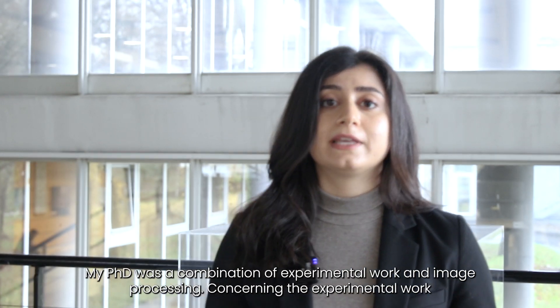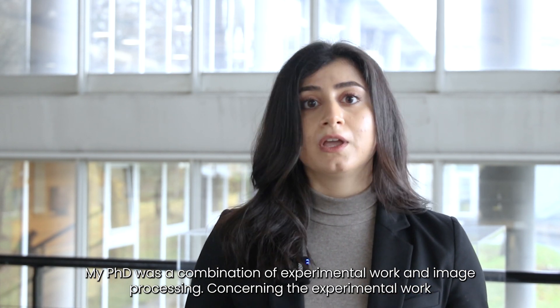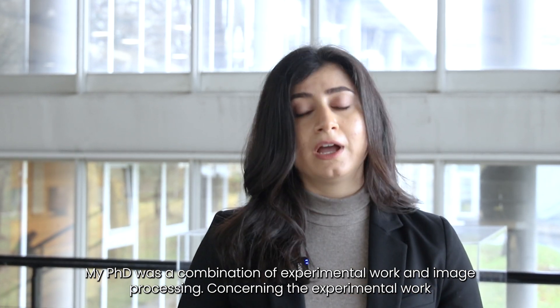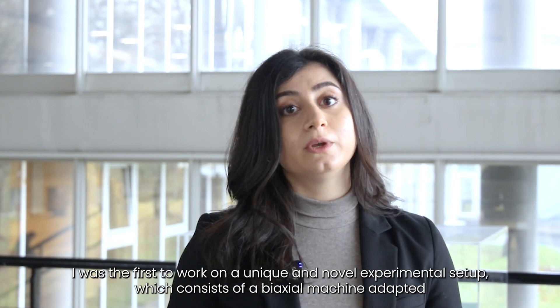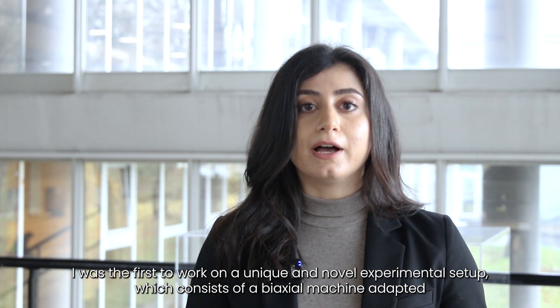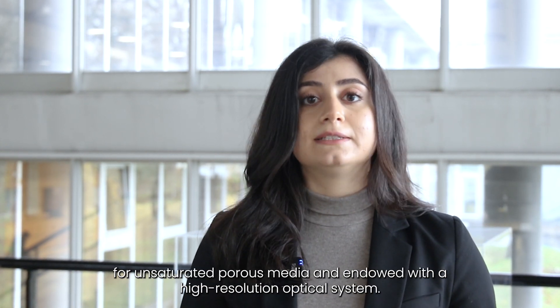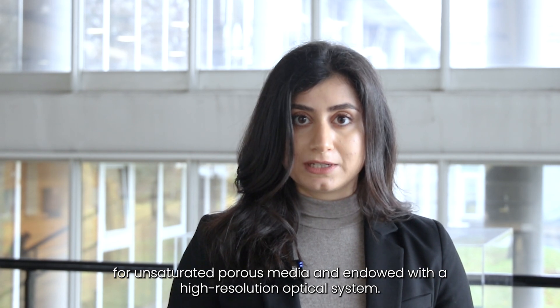My PhD was a combination of experimental work and image processing. Concerning the experimental work, I was the first to work on a unique and novel experimental setup, which consists of a bi-action machine adapted for unsaturated porous media and endowed with a high resolution optical system.